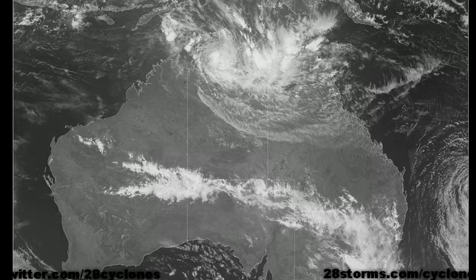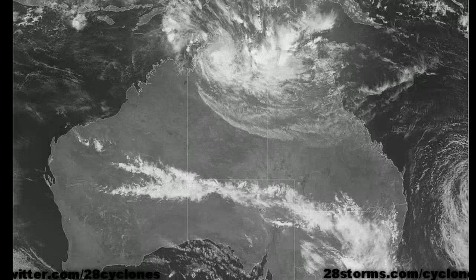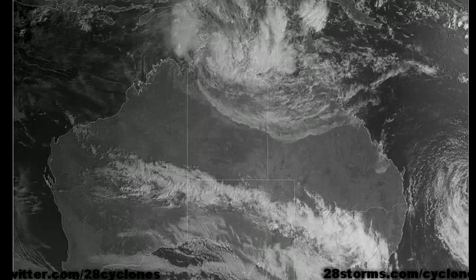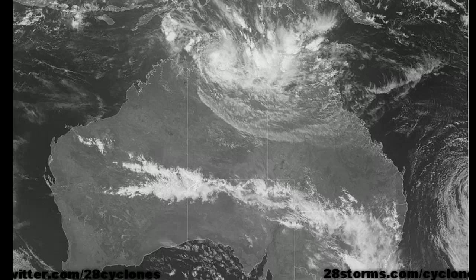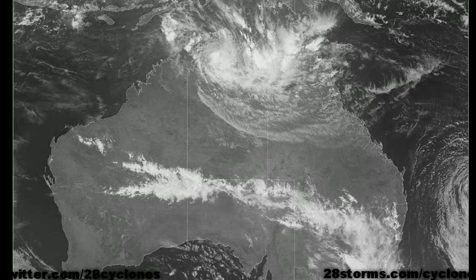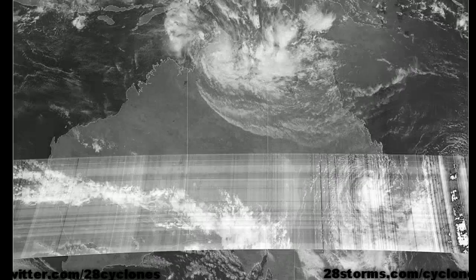The bottom line is that it's just a wait-and-see game over the next one to two days to see how much is left of Cyclone Grant by the time the low-pressure center begins to re-emerge over open waters. If we still see a well-defined surface circulation by then, the chances of redevelopment would be fairly high, but that remains to be seen.